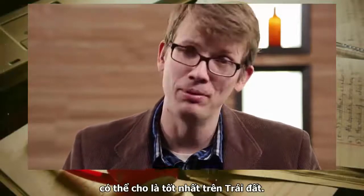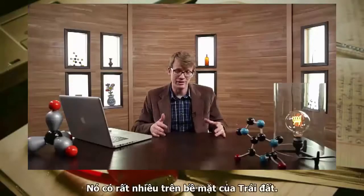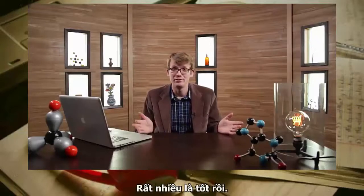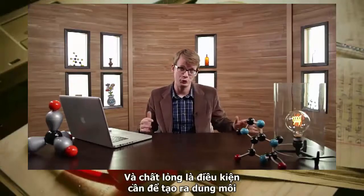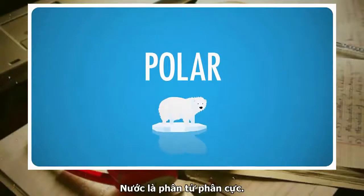Water is an amazing solvent — possibly, arguably, the best solvent on Earth. Why? A lot of reasons. There's a lot of it on the surface of the Earth, and just that abundance is good. It's liquid at a very wide range of temperatures, and being liquid is what you need to be a solvent. But also, it's polar — it's a very polar molecule.